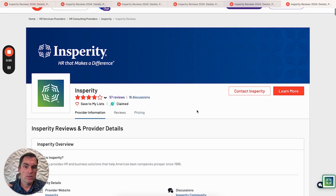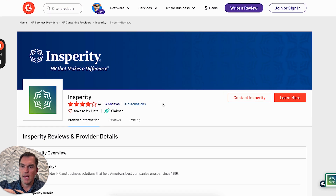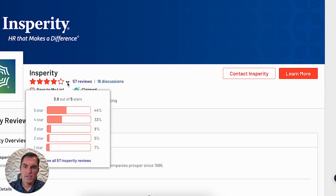Other competitors that are their size have thousands of reviews on G2. So that's sort of the first thing that stands out — we're really working off a pretty small sample size.